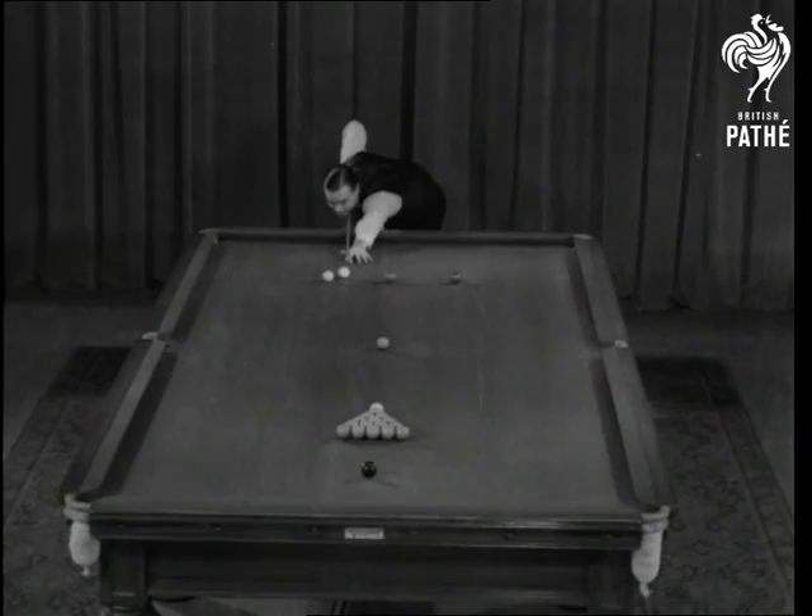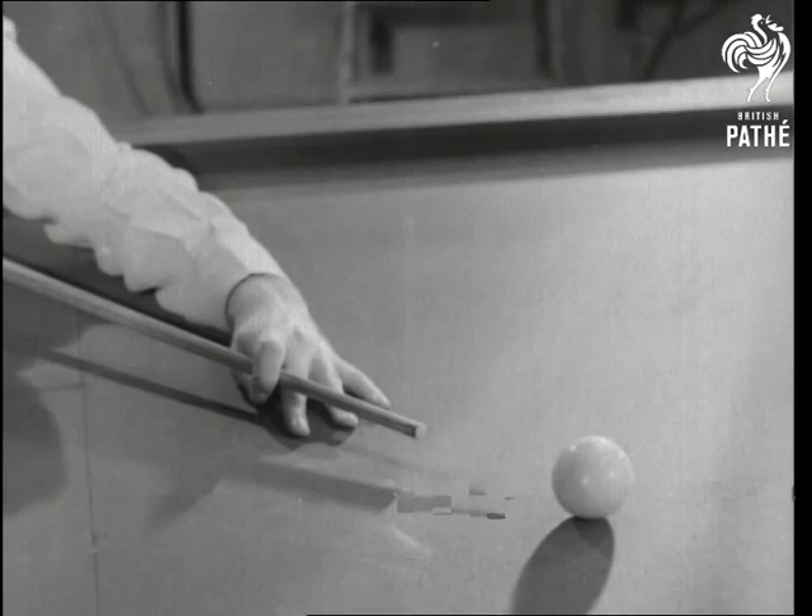Joe will now entertain you with a demonstration game of snooker. Watch it carefully and observe how he leaves the cue ball in position.